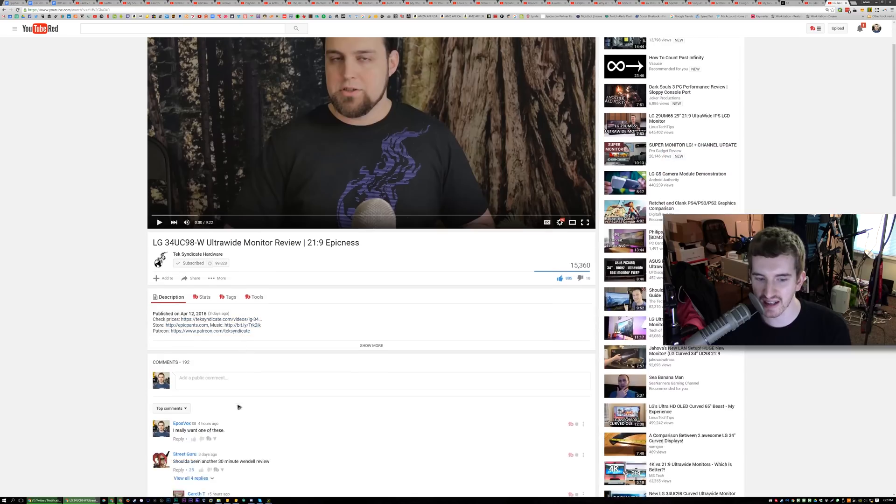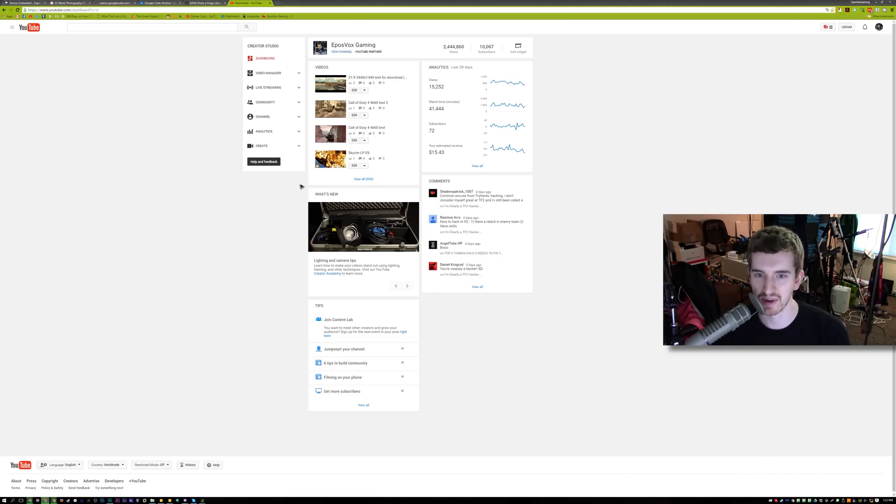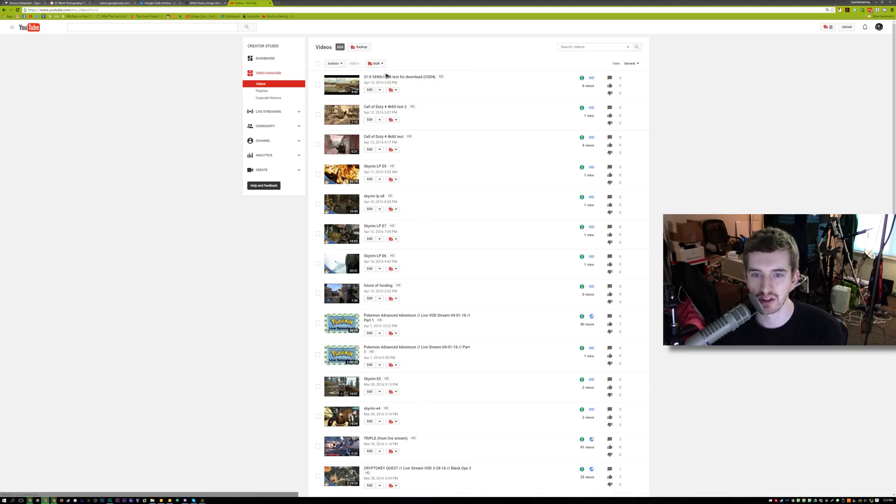Logan said the same thing. I didn't leave a comment on his video, but I decided to make a test to prove a point. I cropped and edited some 4K Ultra HD 16x9 Call of Duty 4 footage into 3440x1440 resolution and uploaded it to YouTube.